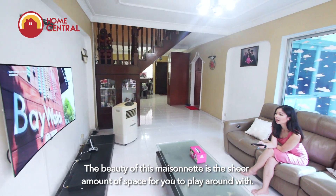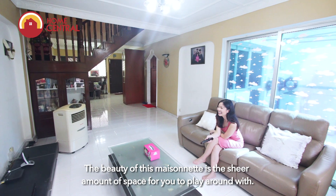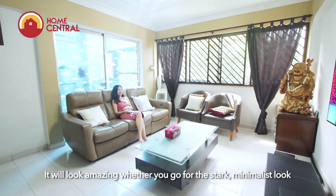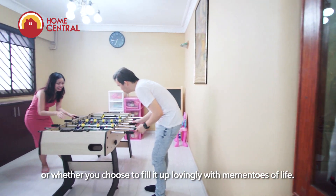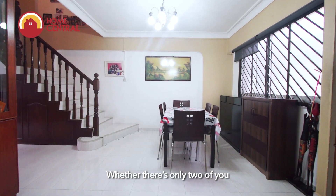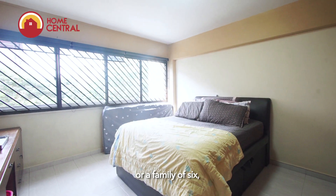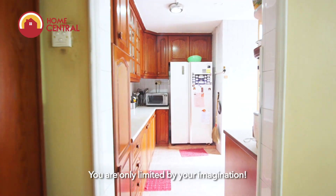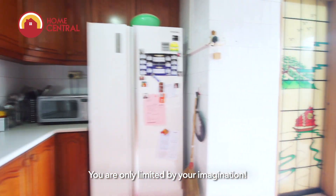The beauty of this maisonette is the sheer amount of space for you to play around with. It will look amazing whether you go for the stark minimalist look or whether you choose to fill it up lovingly with mementos of life. Whether there's only two of you or a family of six, this apartment can definitely accommodate your needs and lifestyle. You are only limited by your imagination.